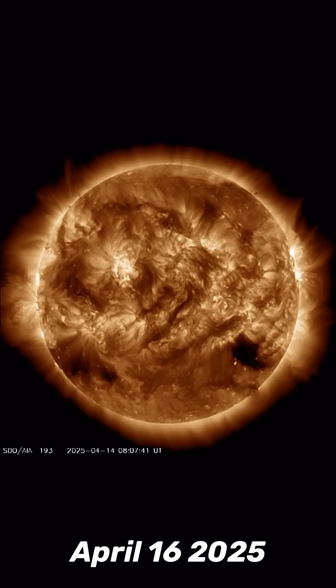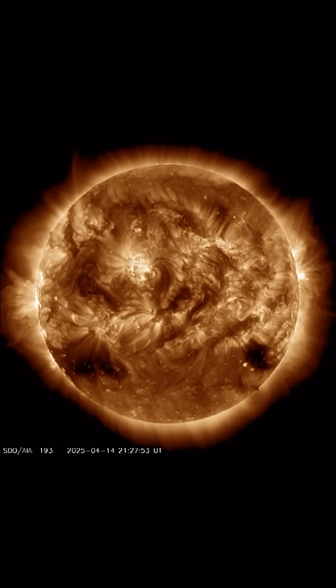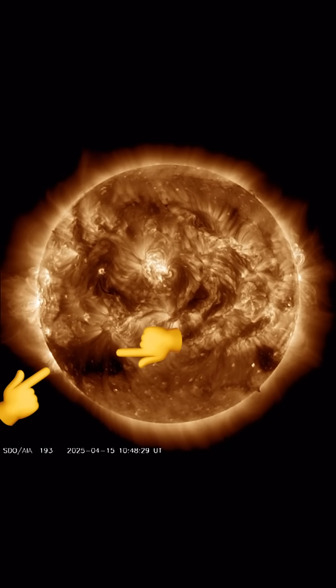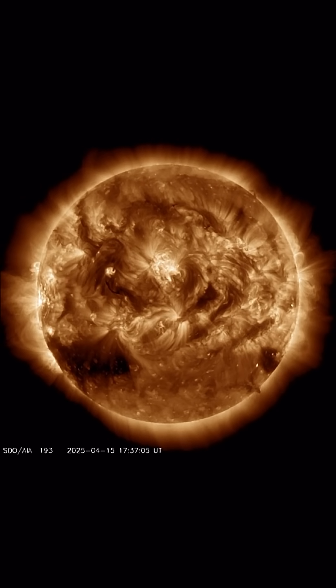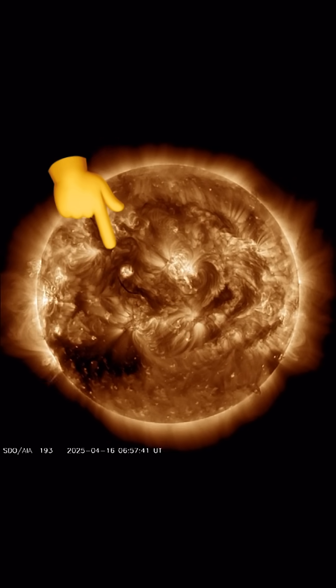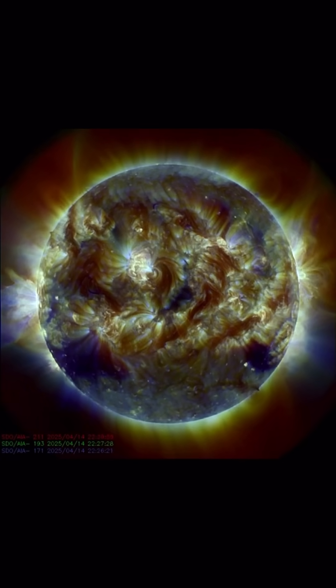Our sun today for April 16th, 2025. Pretty large coronal hole turning into view in the southern hemisphere of our sun right now, and as well, an earth-facing, fast-developing sunspot, which is right there. Amazing images here — 171 angstroms, looking at multi-spectrum.